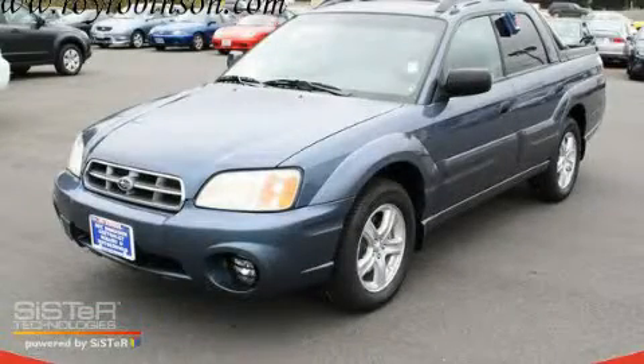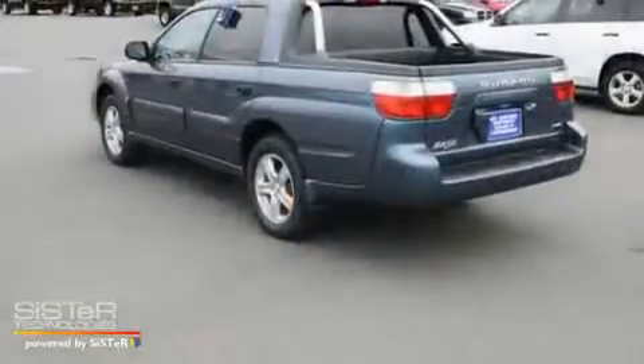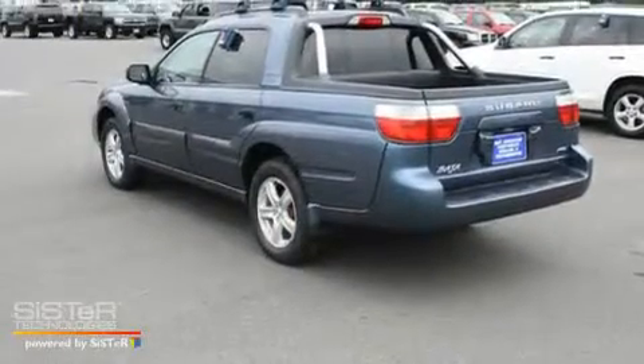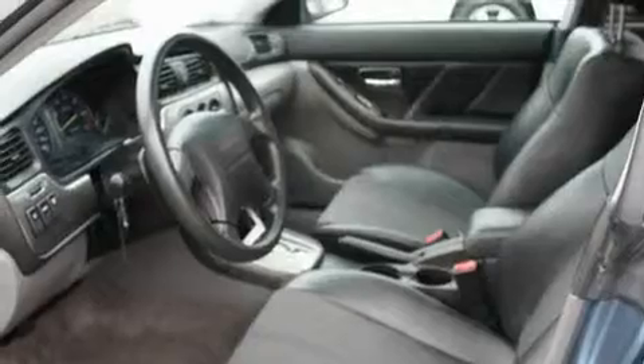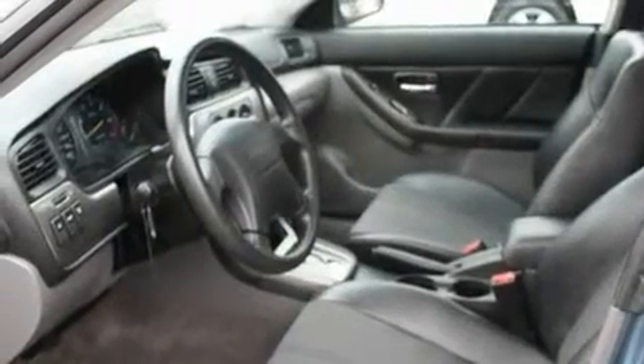This is a 2005 Subaru Baja. Its top features include a sunroof, fold-down rear seats, cruise control, a CD player, alloy wheels, a bed liner, fog lamps, an anti-lock braking system, and a rear window defroster.